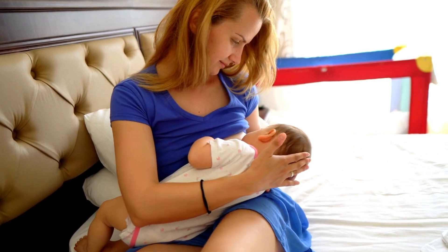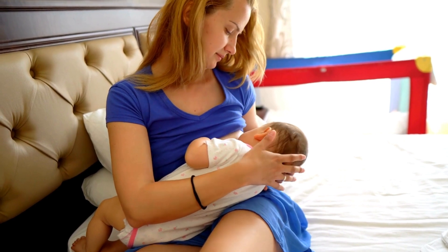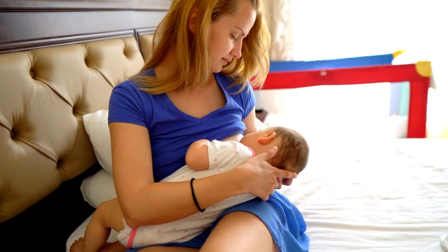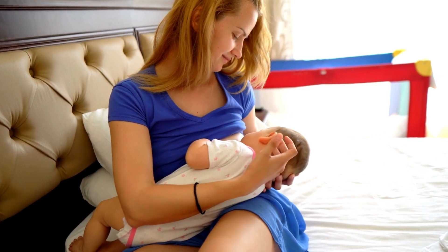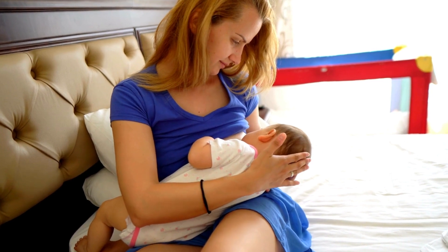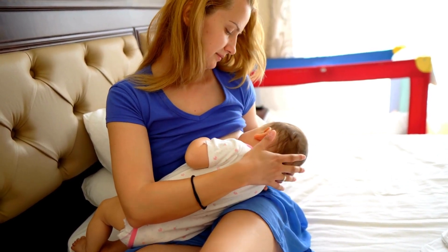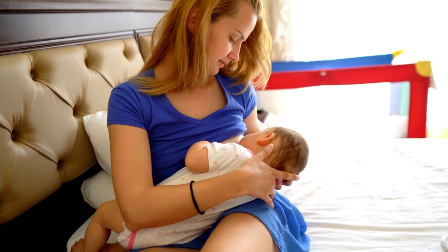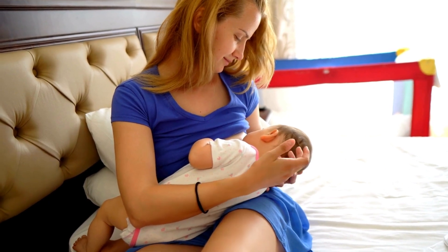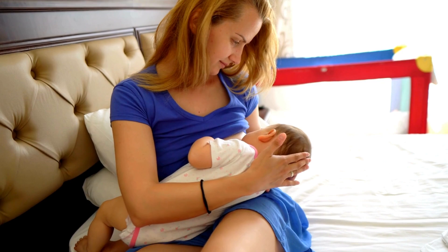Welcome back to EM Facts, your go-to channel for evidence-based parenting tips and advice. Today, we're delving into an important topic for breastfeeding mothers: how to determine if your breast is empty after a feeding session. Breastfeeding is a beautiful bonding experience between mother and baby, but it can also come with its share of questions and uncertainties. One common concern is knowing when your breast has been adequately emptied during a feeding session. Here are some key indicators to help you gauge if your breast is empty.